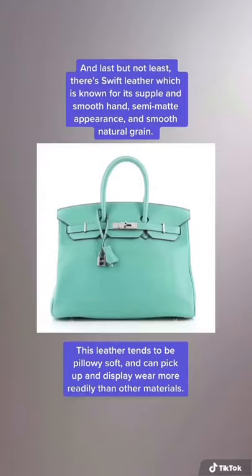And last but not least, there's Swift leather, which is known for its supple and smooth hand, semi-matte appearance, and smooth, natural grain. This leather tends to be pillowy soft and can tend to pick up and display wear more readily than other materials.